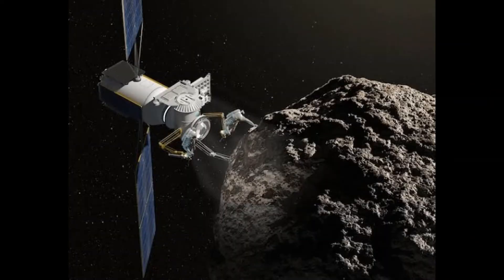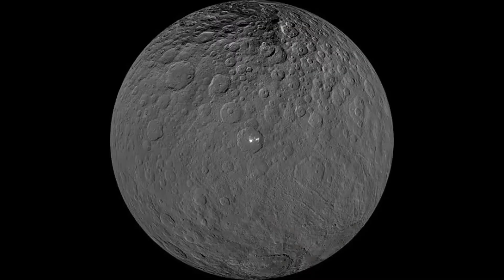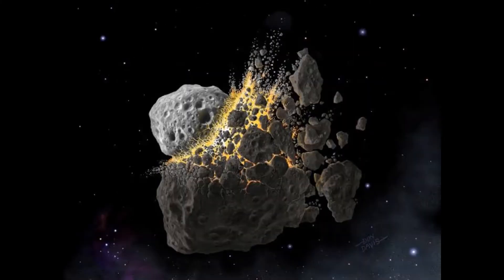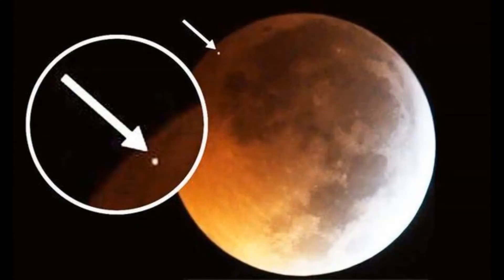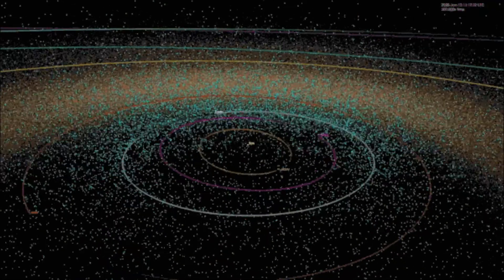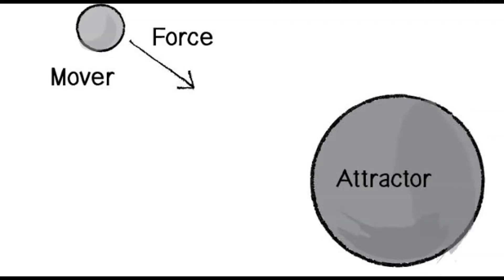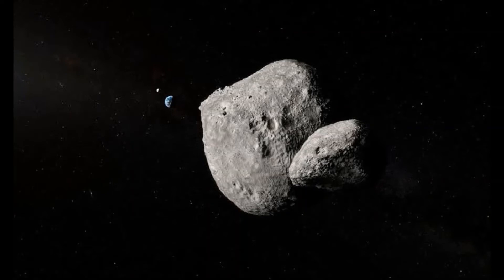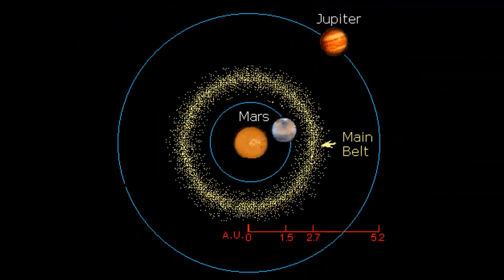How big are these roving rocks? The largest asteroid, Ceres, is nearly 600 miles across. Others range in size down to 20 feet wide. Some asteroids are large enough to have their own moons. Many are more like piles of rubble moving through space — squadrons of small rocks held together by their own gravitational attraction.